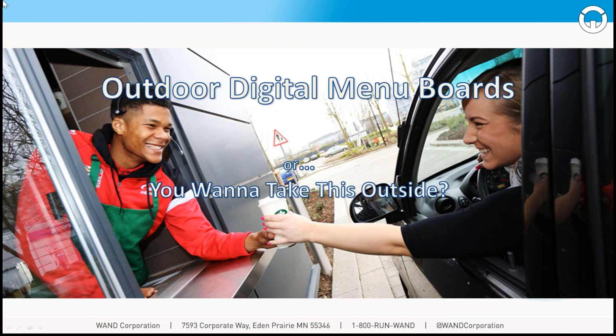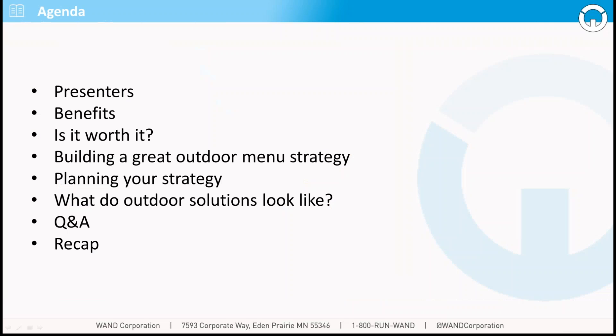Great turnout today. We'll have plenty of time for questions at the end — you can type them into GoToMeeting as we go along. First I'm going to introduce our presenters, the benefits of outdoor, talk about the ROI, how to build a great outdoor menu strategy including how to design your content, and planning that strategy for seamless execution across your restaurant footprint. What do outdoor solutions look like? And we'll have plenty of time for a Q&A, we'll recap what we learned.